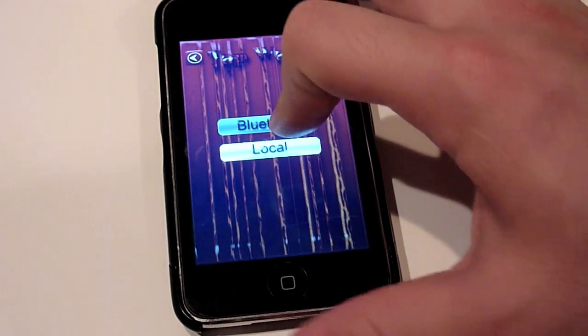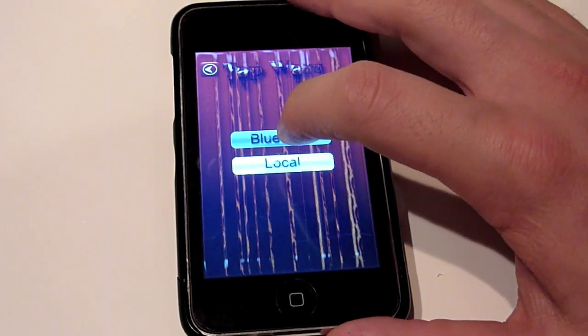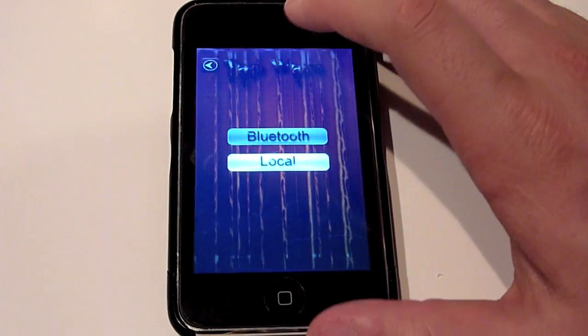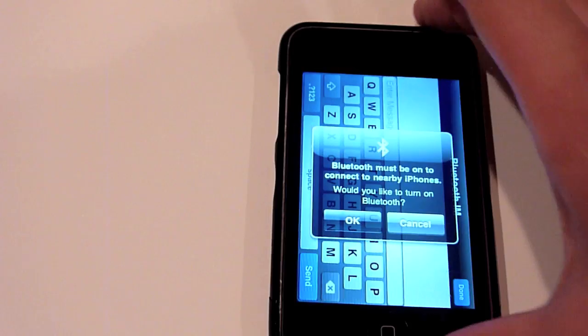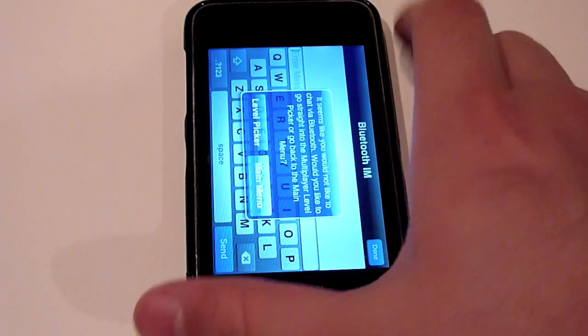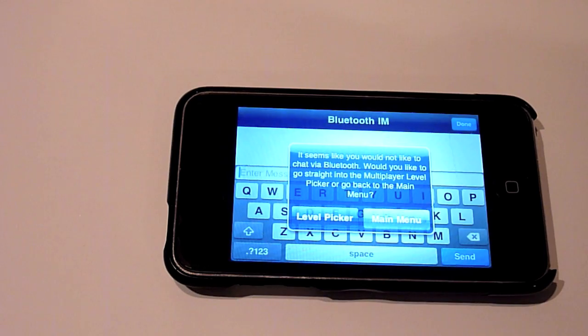In Bluetooth, I did clean up a lot of behind-the-scenes stuff. But one thing you guys did see — for those of you who played over Bluetooth — some of you could have cheated. If you canceled the PeerPicker controller, which allowed you to find other people playing using Bluetooth, you could have cheated and just tapped away until they successfully connected. But now, if you cancel, we'll bring up an alert view saying it seems like you would not like to connect via Bluetooth — would you like to go straight to the multiplayer level picker or go back to the main menu?